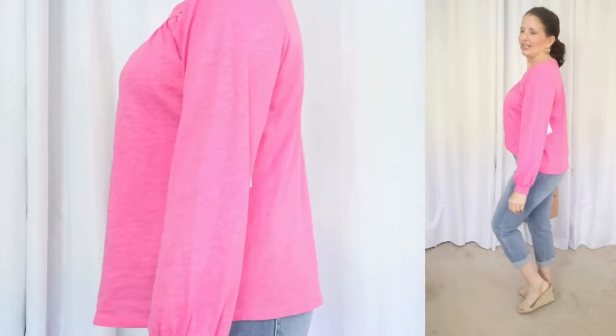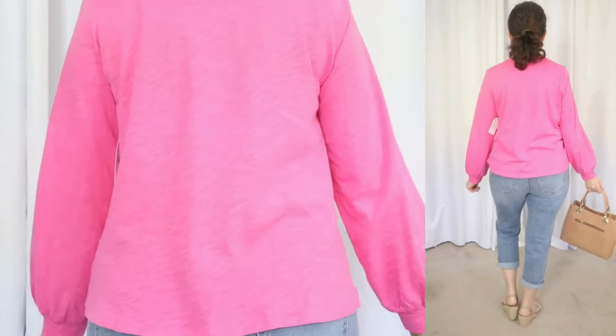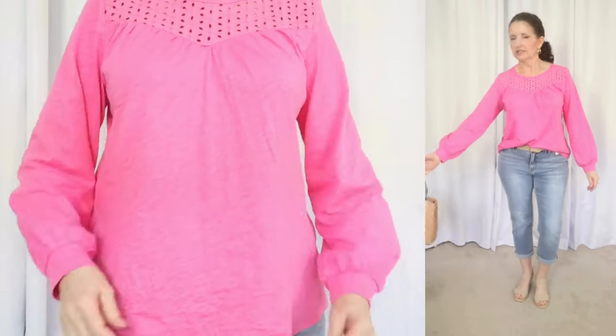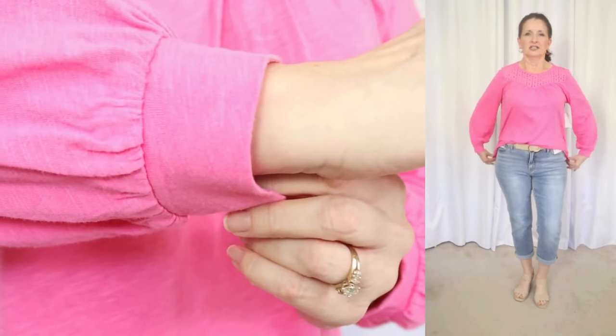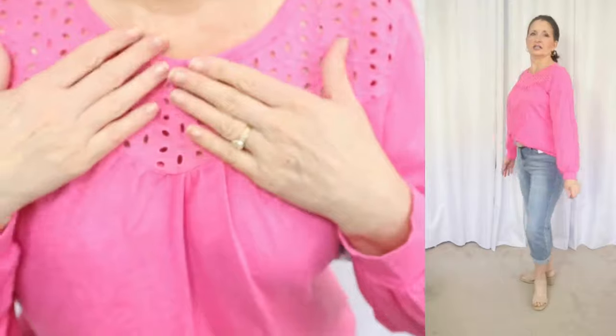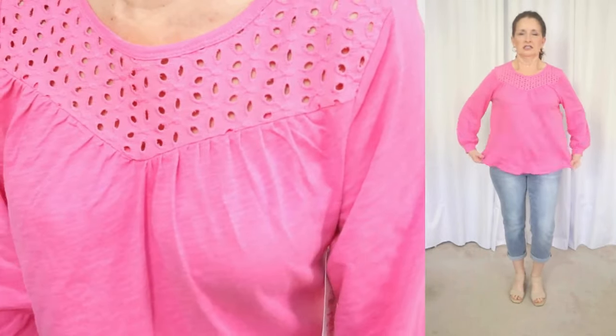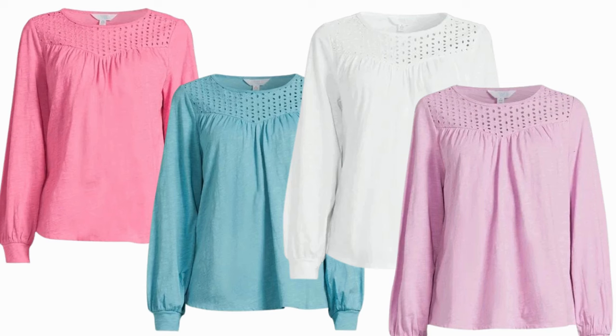As always, I will have everything linked in the description box below for you. The first piece I want to talk about is by Time & True and it comes in such pretty colors. The best part — this one is under $12. It comes in sizes extra small through 3XL, and I'm wearing my true size small. For reference, I am 5'4", short-waisted, and I weigh 140 pounds. This one is available in four colors, and one is prettier than the next — I really had a hard time deciding.